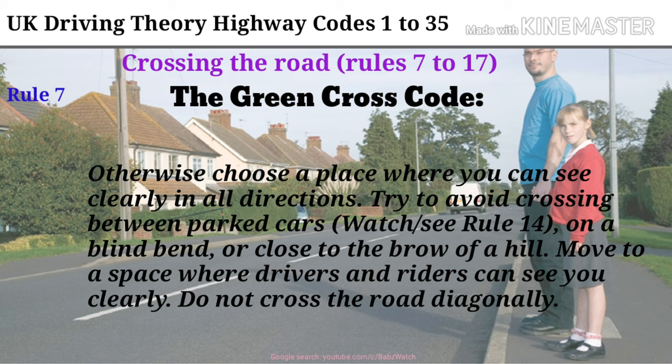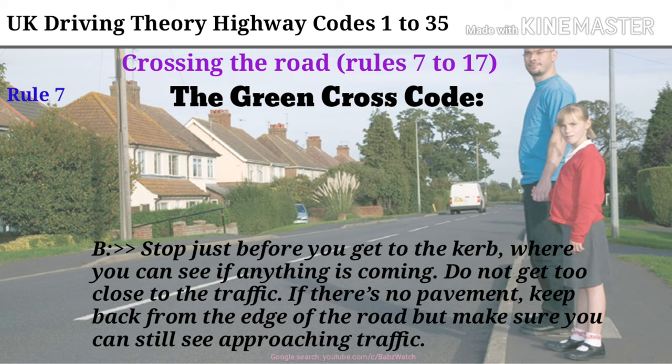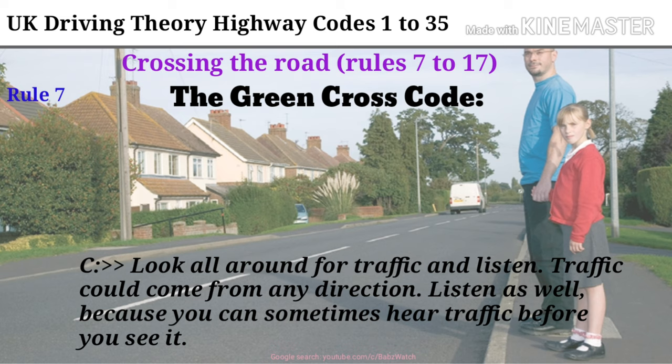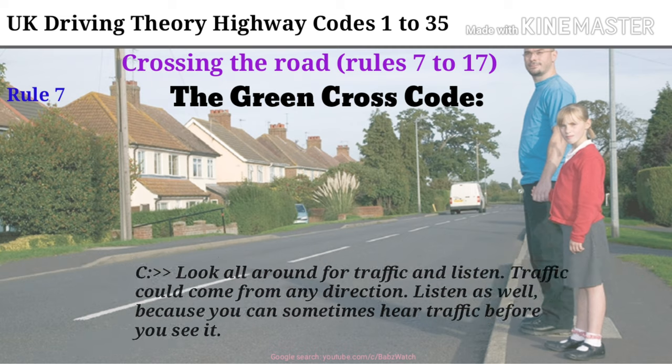Do not cross the road diagonally. Stop just before you get to the curb, where you can see if anything is coming. Do not get too close to the traffic. If there's no pavement, keep back from the edge of the road but make sure you can still see approaching traffic. Look all around for traffic and listen. Traffic could come from any direction. Listen as well, because you can sometimes hear traffic before you see it.